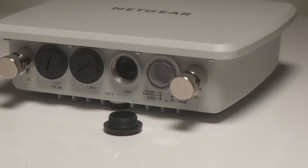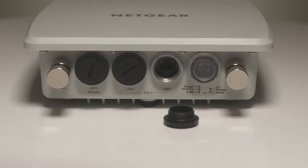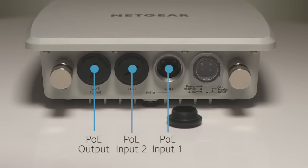To simplify outdoor installation, the access point runs on Power over Ethernet. And to ensure continuous operation, the access point's unique architecture includes a redundant PoE input. The access point also provides a PoE output port that can be used to power a security camera or other PoE device.